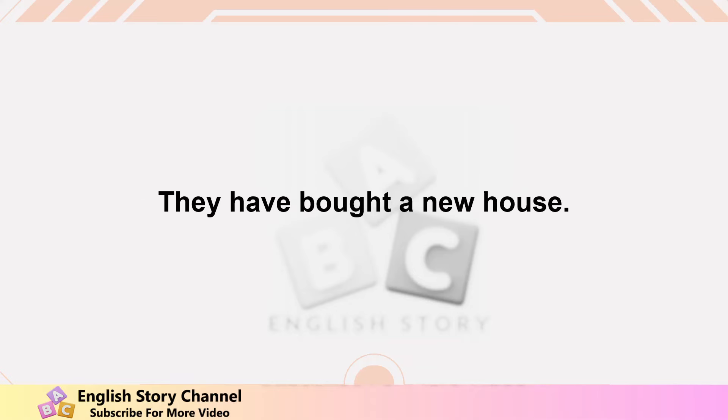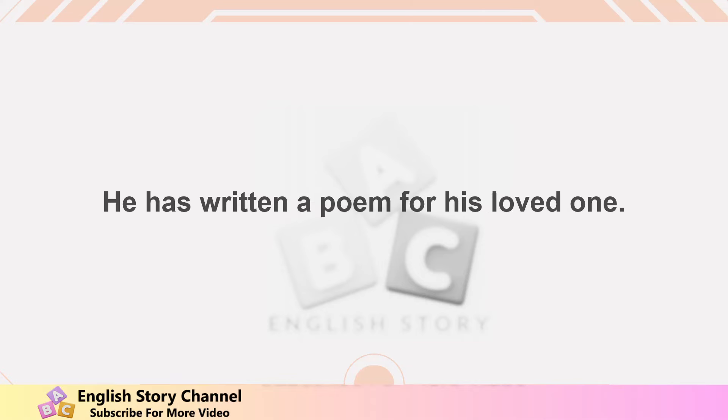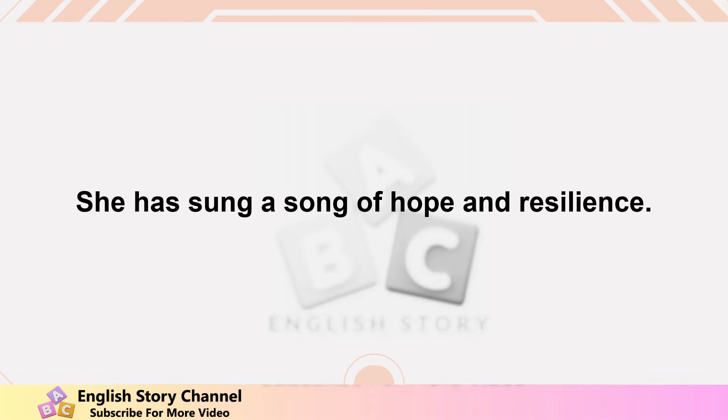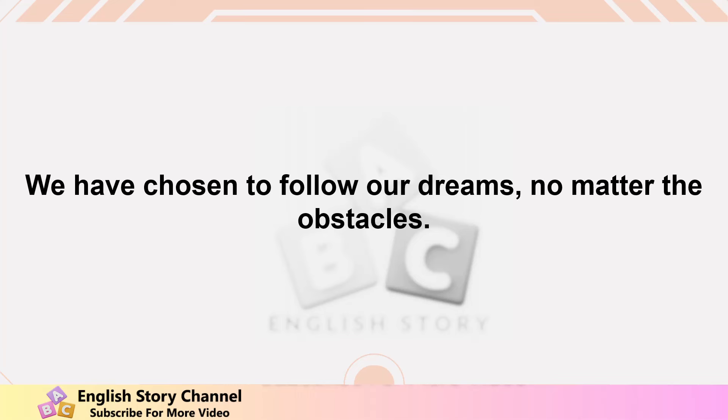They have bought a new house. She has caught the bus just in time. He has written a poem for his loved one. We have spoken the truth even though it was difficult. They have built a strong friendship over the years. She has sung a song of hope and resilience. He has woken up early to start his day. We have chosen to follow our dreams no matter the obstacles.